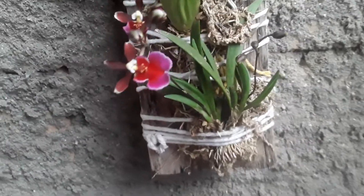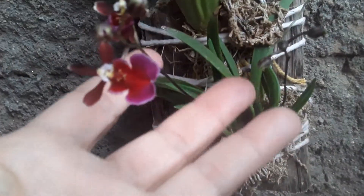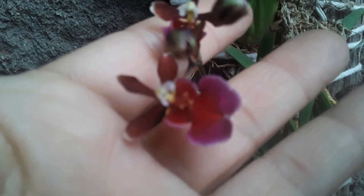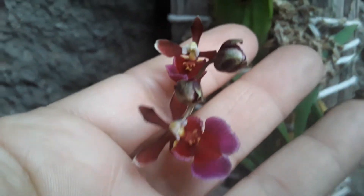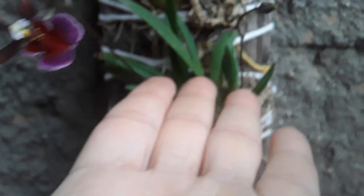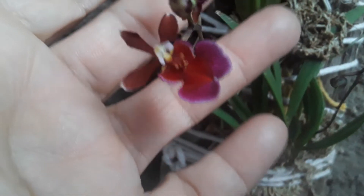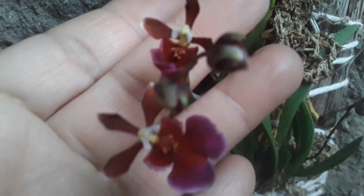And now I want to show you this one here — let me take it out from here. This one here — look at this beauty. It's the tolúmia. She put out two spikes and they're already opening. Look at that delicacy, guys. How cute, right?